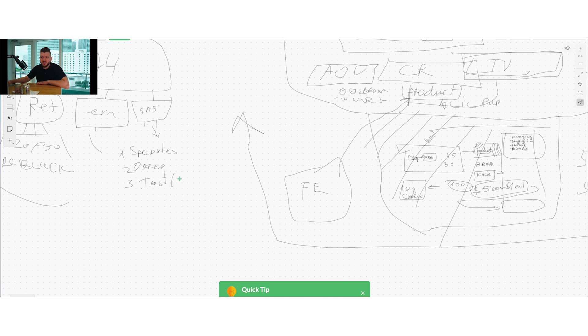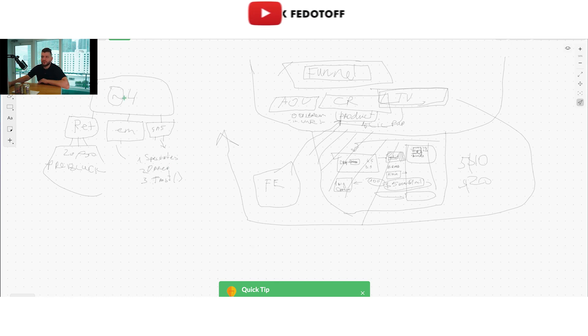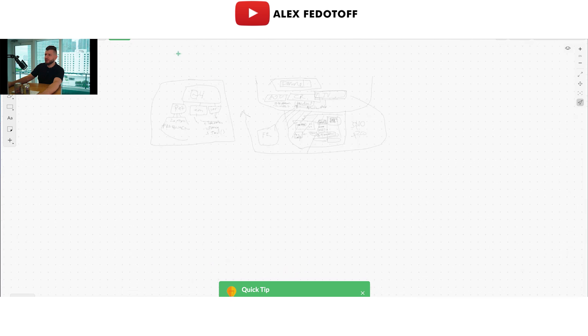Trust is one of the major issues for dropshippers, because if people buy from you and wait for the product for a month or two months, obviously they will not be as happy to order from you again. So this is something that has to be reinforced. And again, it comes down to these foundations. On top of it, we'll have the Facebook ad strategy.